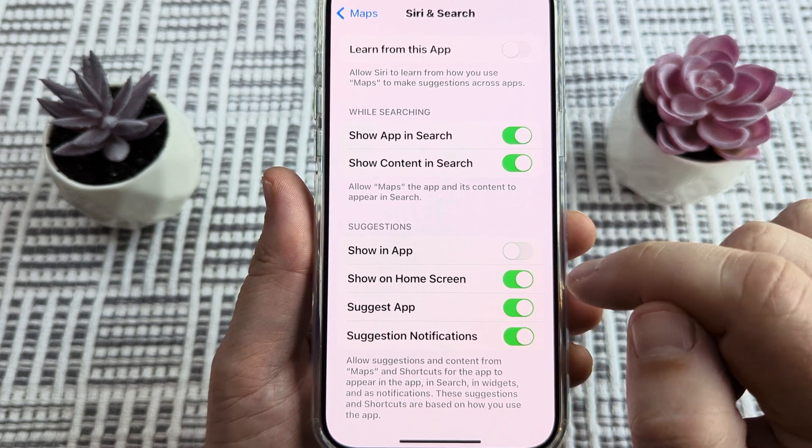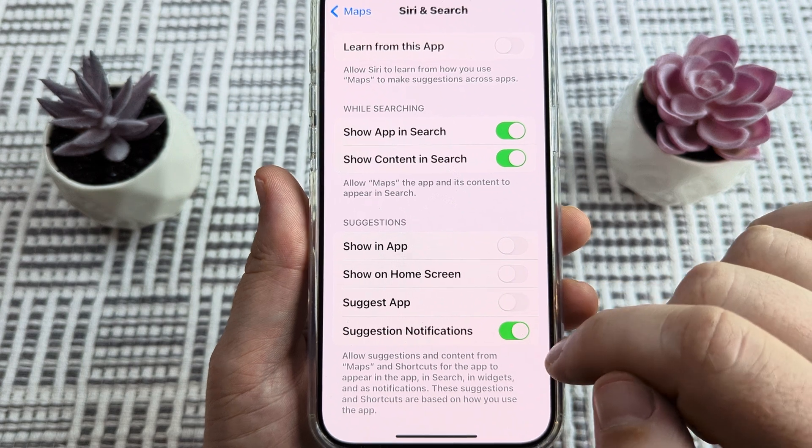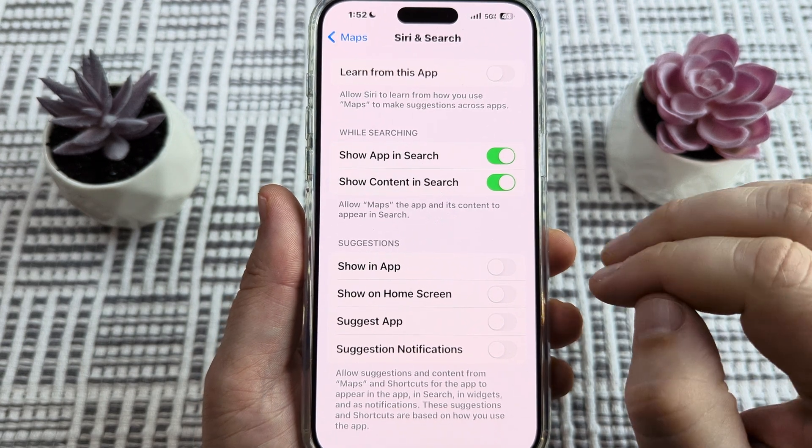Go ahead and turn off Show in App, Show on Home Screen, Suggest App, and Suggestion Notifications. Once you turn those all off, you should stop receiving suggestions within Apple Maps.